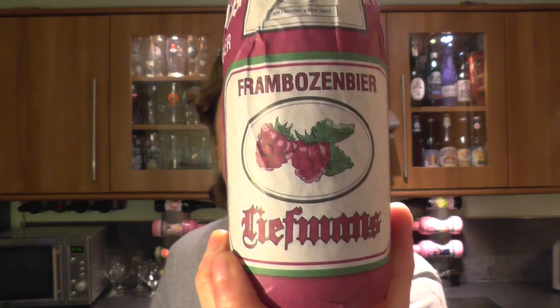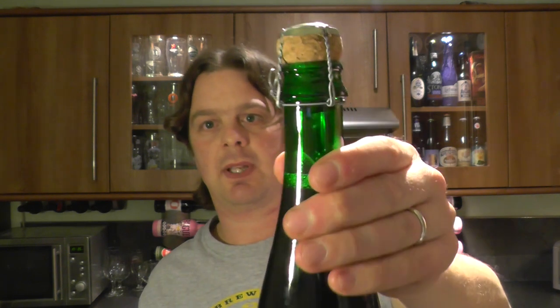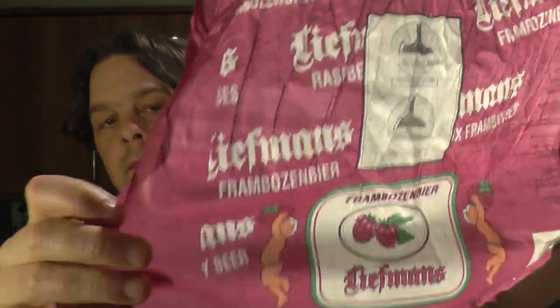I believe it's been discontinued — I believe it didn't get made anymore. Without further ado, let's get it out and see what we've got. I'll keep this nice bit of paper. It's a lovely corked bottle.